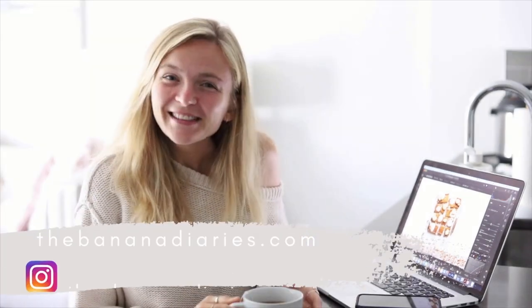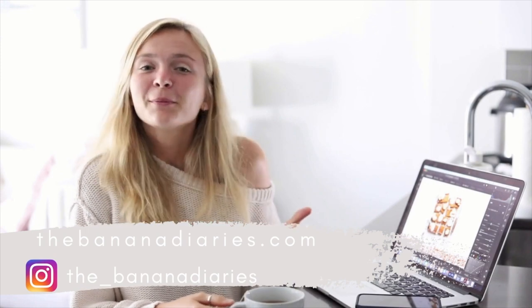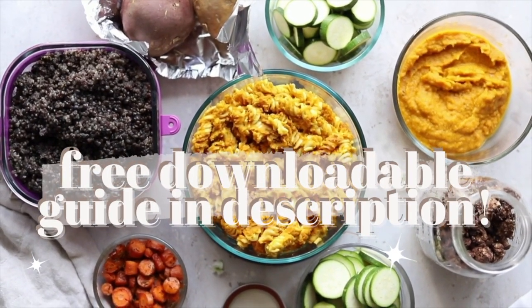Hey guys, what's up! If you're new here, my name is Brett and I am the vegan food vlogger behind the Banana Diaries and also the video creator behind the Banana Diaries channel. Today we're going to be talking about a late summer/fall meal prep situation.